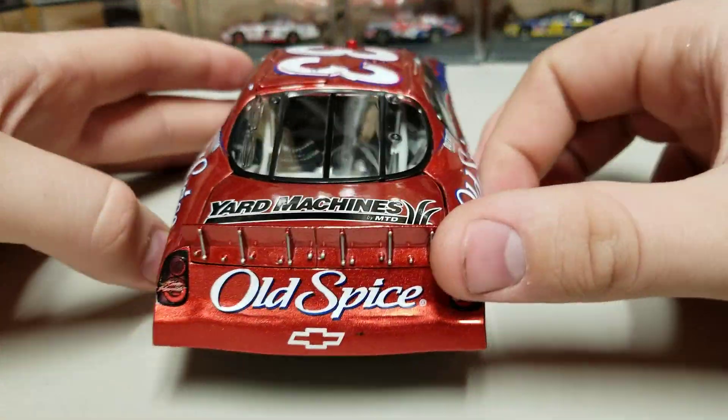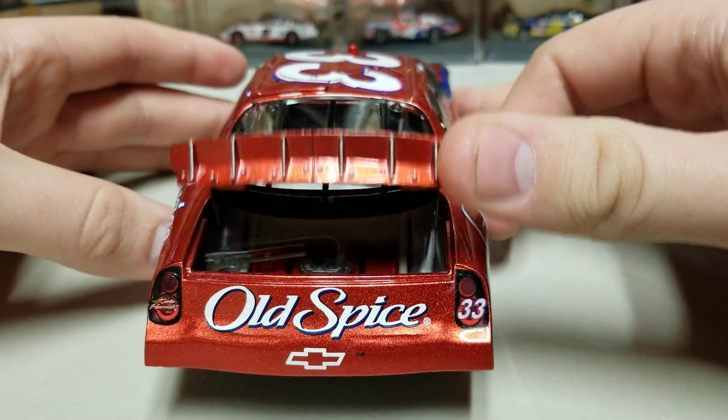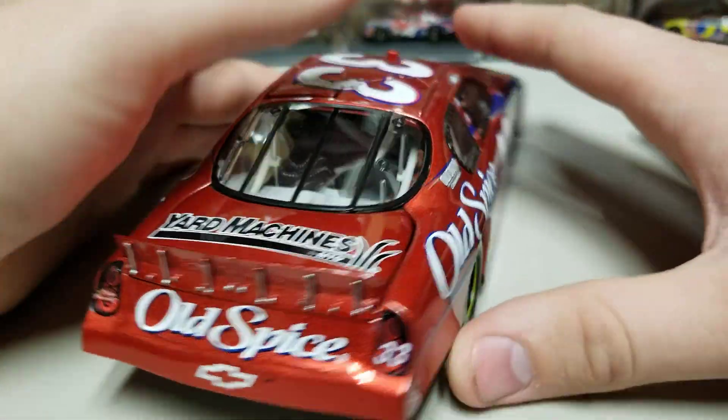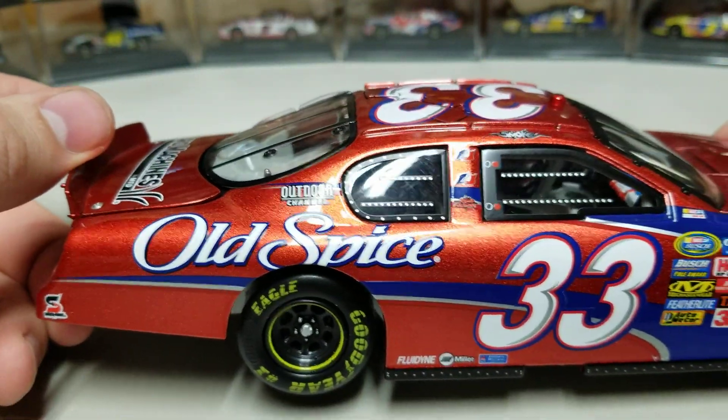Let's get to the back of the car. You've got Yard Machines, Old Spice, there's our fuel cell in the back. Again, all within that metallic red color — it's all over this car. You got Old Spice, 33.